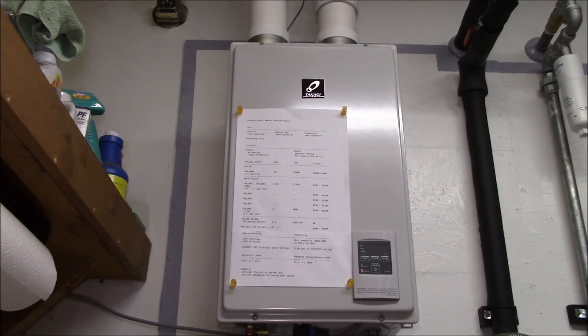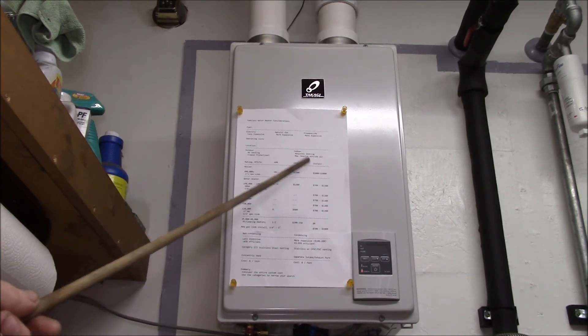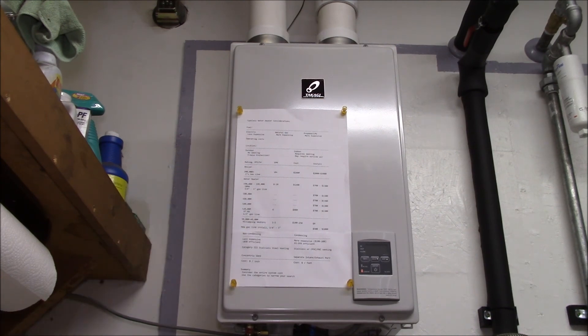I'll put a copy of this file on my Google Drive page and include a link in the video description. If you have any more questions about tankless heaters, I'm by no means an expert, but post in the comment section below and I'll try to answer. If you enjoyed this video give it a thumbs up, and I'll put some of the other install videos over here on the left. Thanks for watching.